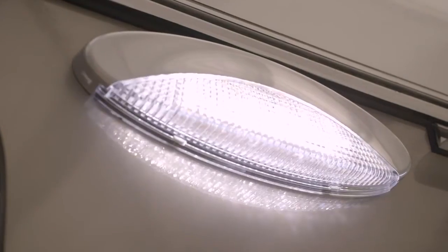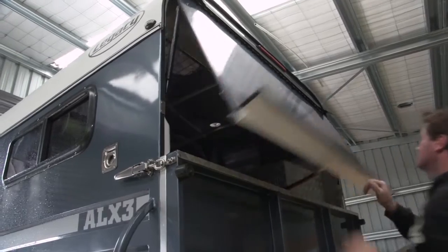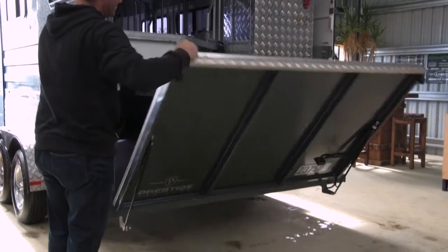Lights are bright and user friendly. The lockable dust door opens easily with gas strut supports. And ramp lowering is a breeze.